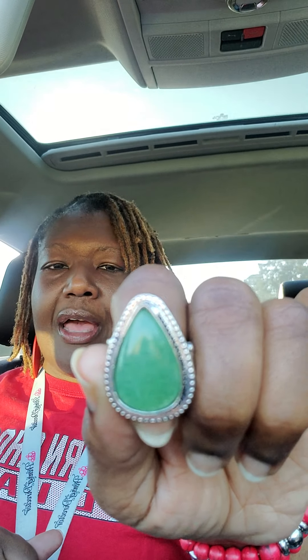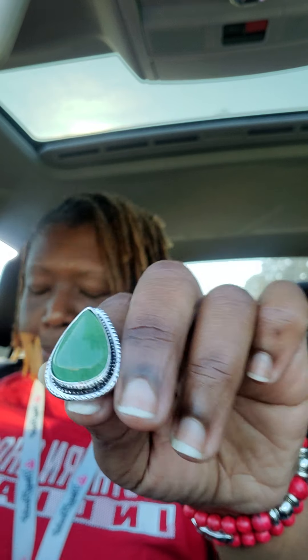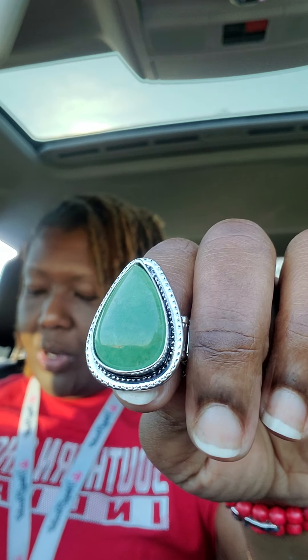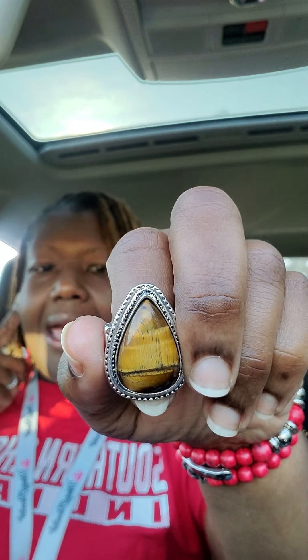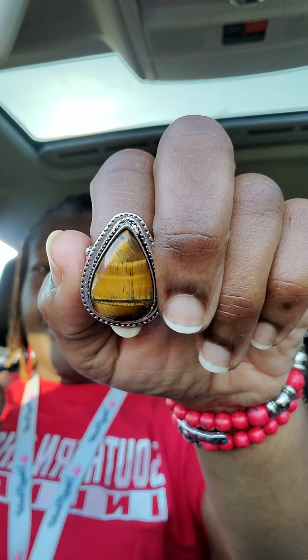My number one — this is a beautiful green ring. All our rings come with the stretchy back. Comment 'mine number one' if you would like to purchase this beautiful gem. It's like a jade green — jade green. Number two is the same style ring with a different stone. This is the tiger eye. Comment 'mine number two' if you would like to purchase.